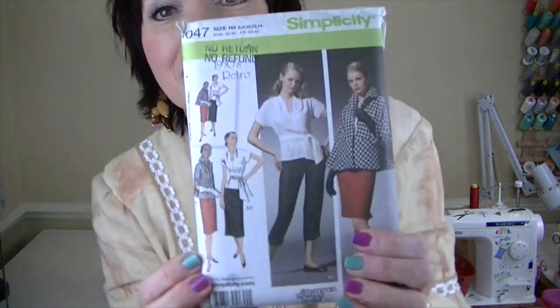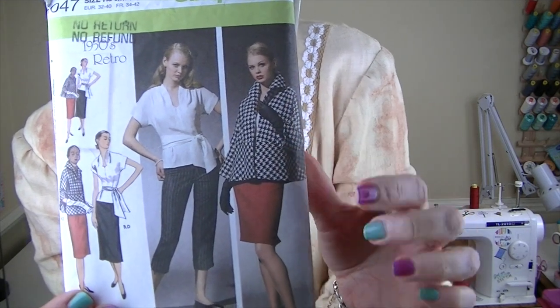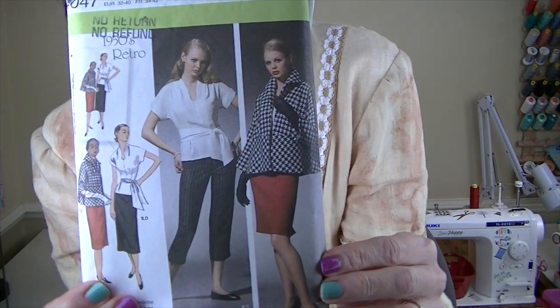For the 50s — the only one I didn't have in my stash — this is a reproduction pattern, Simplicity 4047. I want to make the jacket from this wardrobe pattern. I think that jacket in an olive green or army green faux suede would be amazing. I don't even know if that fabric exists but I think it would be gorgeous — though don't hold me to that, I don't have any fabrics chosen yet.